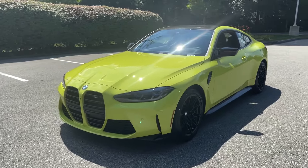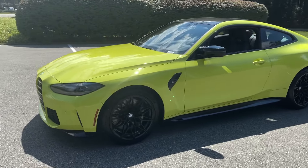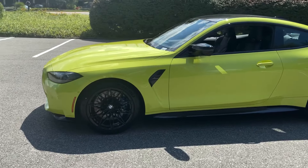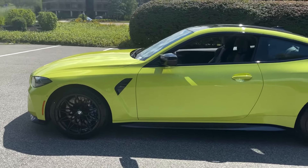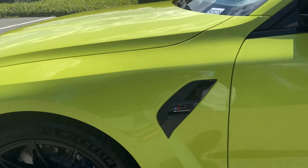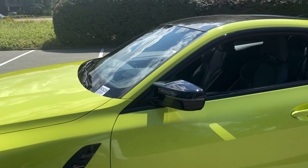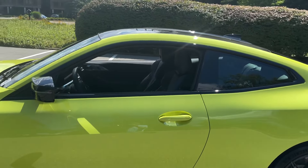Let's start on the outside. As a competition model, you're going to see that extended Shadowline trim carry throughout the exterior. Notice the all black wheels there. Notice the competition badging right on the side of the vehicle — that is a nice touch that they did in the new generation of M3 and M4. Notice the high gloss black mirror caps.